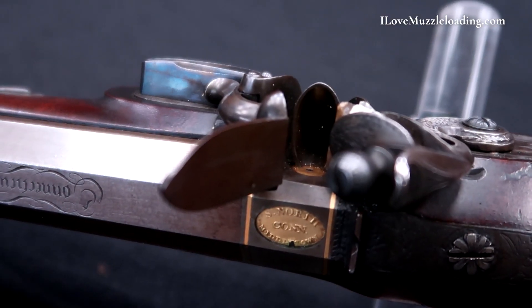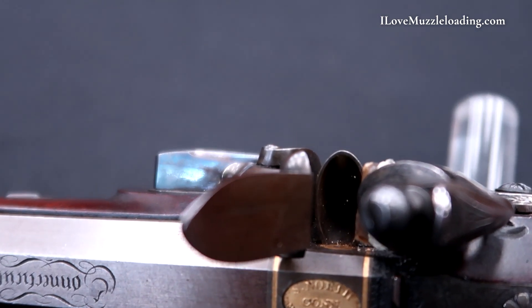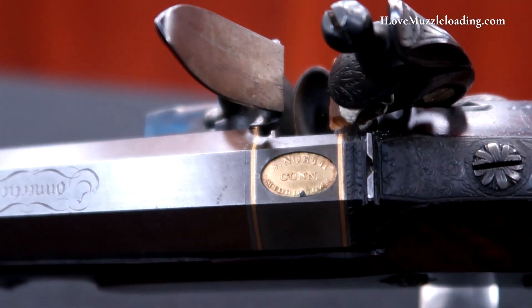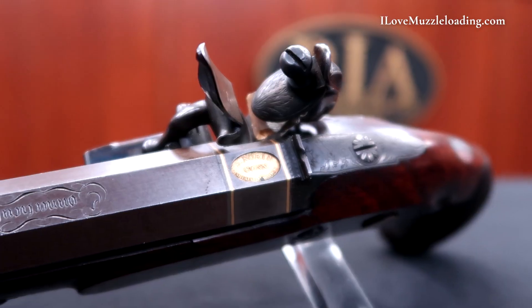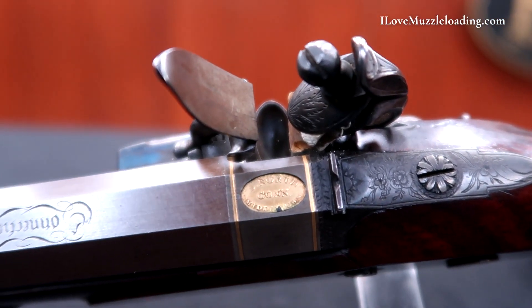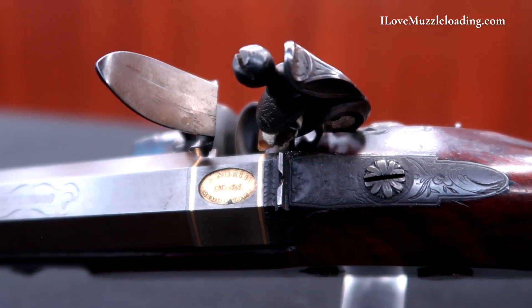But you don't really notice it until you look at it from the top — you can see a step in there where the lock gets flush. It's very narrow; you're taking away almost half of this kind of one o'clock barrel flat here. Two beautiful gold bands wrap around the breech here, and we have a little gold inscription that says 'S. North, Connecticut, Middletown,' denoting who made this pistol and where he was making them.